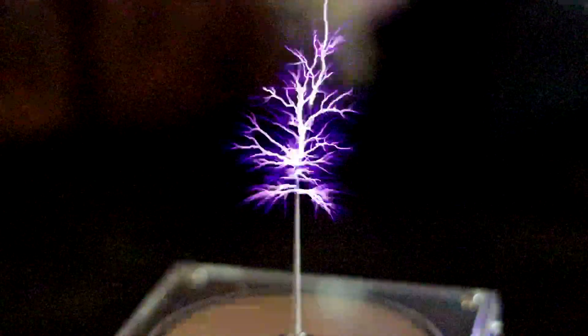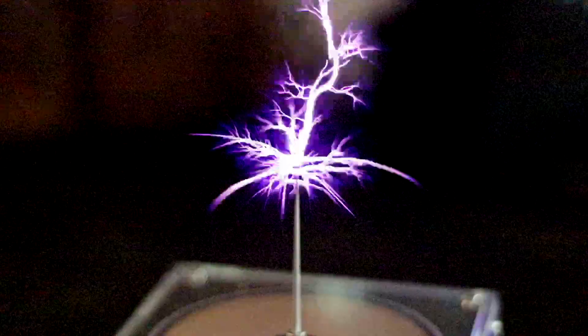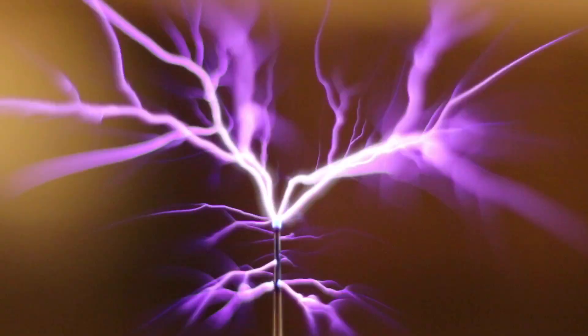Once air is ionized, it becomes a conductor and the electricity from the coil shoots outward in an amazing display that looks like miniature lightning bolts. And here's the crazy part — because of the extremely low current, the electricity is extremely safe.